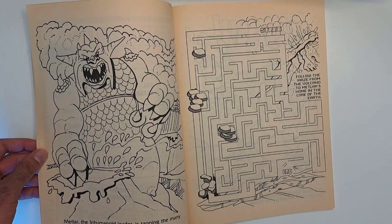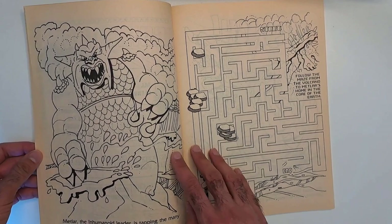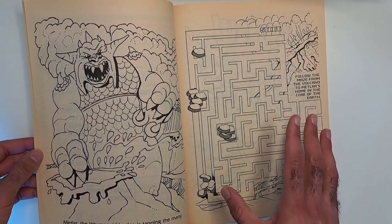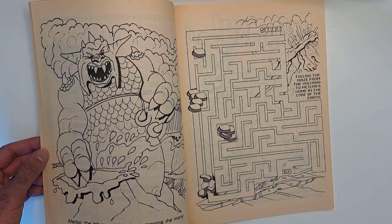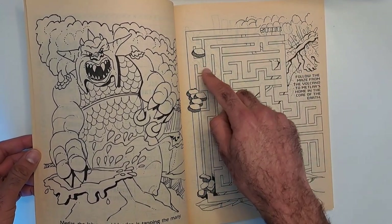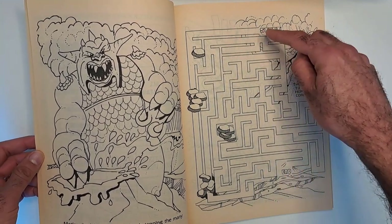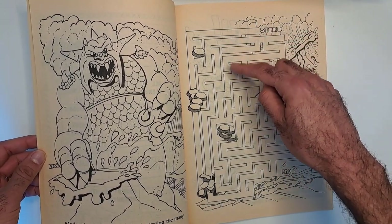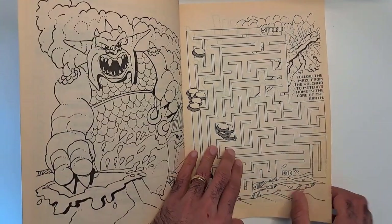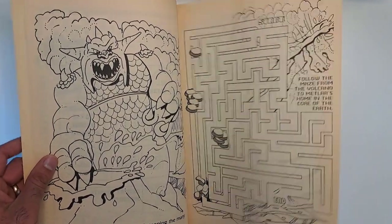Metlar, the Inhumanoid leader, is tapping the many volcanoes and earthquakes for new energy. His thing is fire and heat. Here's a maze — follow the maze from the volcano to Metlar's home in the core of the earth. Let's see... that goes that way, then down this way. As a kid I'd be frustrated, but when you get older you can just figure it out pretty quickly.